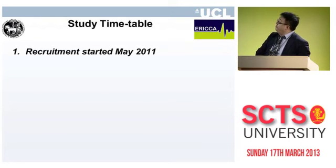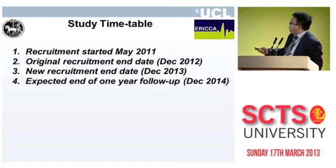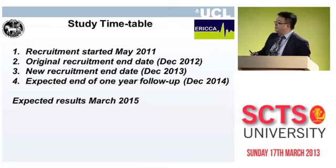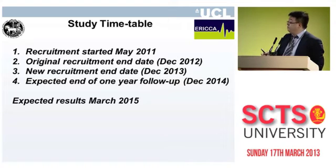Recruitment started in May 2011. The original end date of May 2013 has been extended to December 2013. Because we have a one-year follow-up, the end of follow-up will be December 2014, and hopefully in March 2015 we'll have results showing whether remote ischemic conditioning can improve clinical outcomes. Importantly, remote ischemic conditioning is a non-pharmacological, non-invasive, virtually cost-free strategy — so if we can show an improvement in outcome, it could change clinical practice.